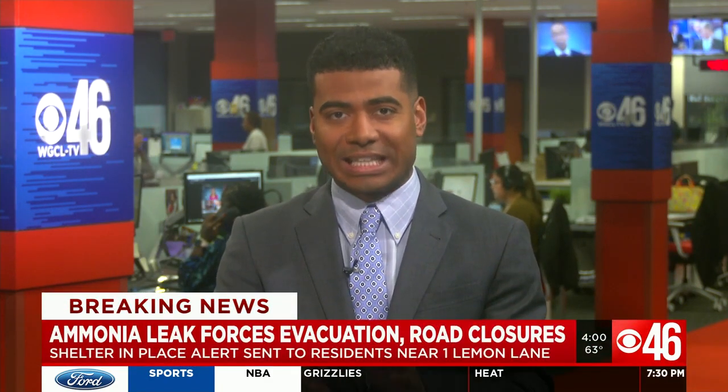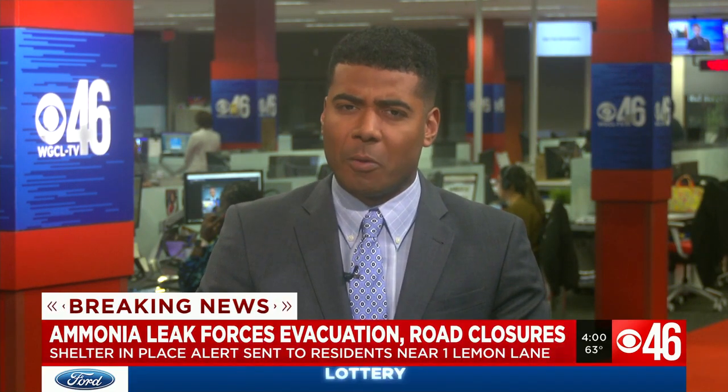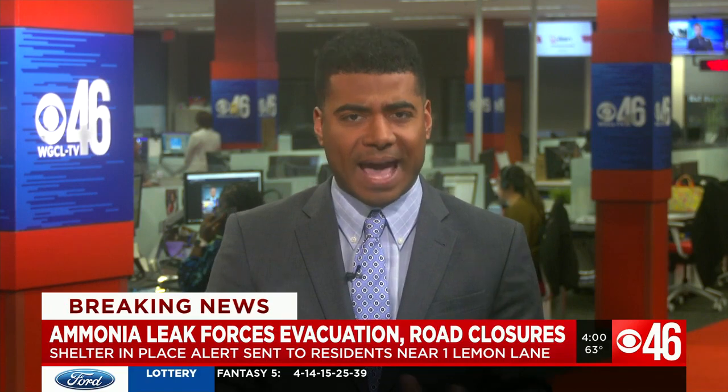Right now it's all about getting people out and away from this building, trying to keep them safe as they work to contain this leak. This is happening at a building on Lemon Lane in Atlanta with fire crews responding. We believe this building is Schwann's shared services. Police are asking everyone to avoid the intersection of Oakdale and DeKalb Avenue at this time.